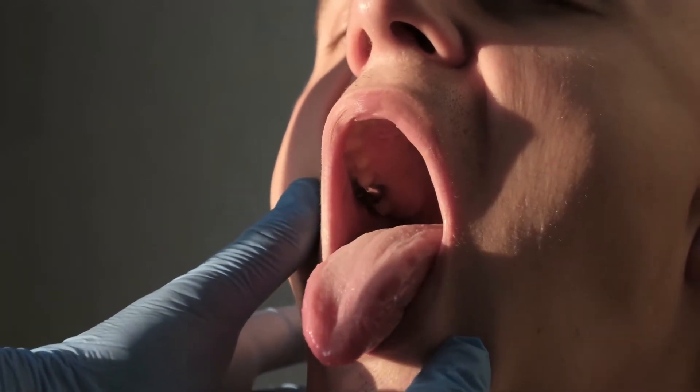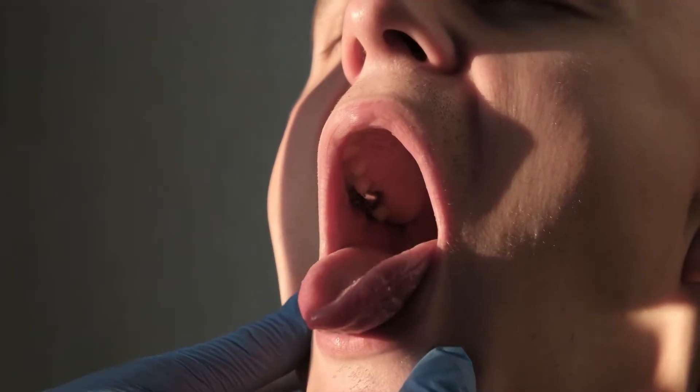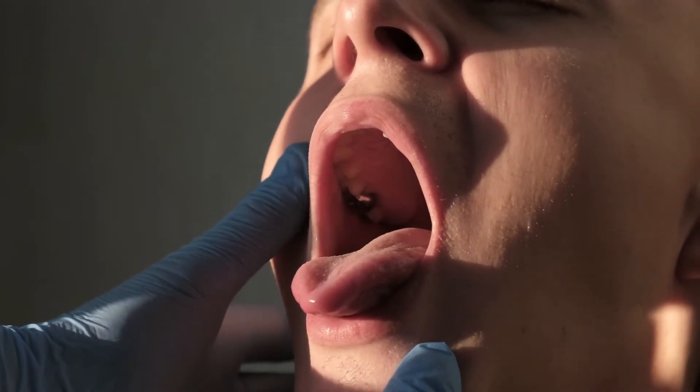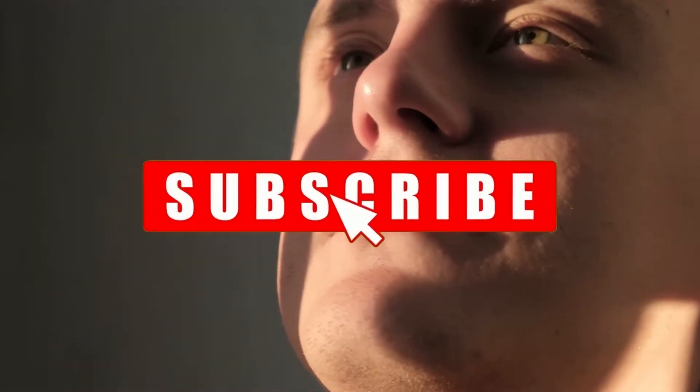While it is fairly normal to believe that kidneys are the only human organs to get stones, there is another body part which frequently develops stones: the tonsils. The tonsils are soft glandular structures made up of lymphocytes, which play an important role in building the immunity of our body and building resistance against disease-causing microbes. They are situated at the back of the throat so that they can prevent incoming bacteria from entering our systems.